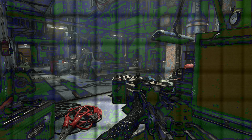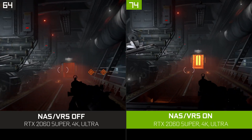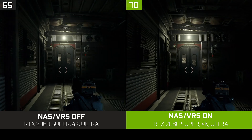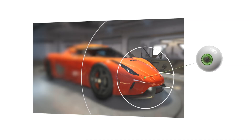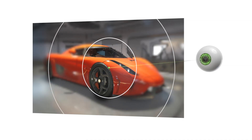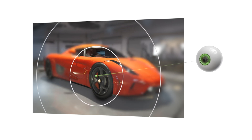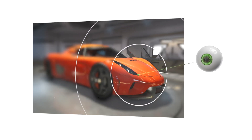In Wolfenstein: Youngblood, variable rate shading was the basis for NVIDIA adaptive shading on Vulkan, which boosted performance up to 15% while still keeping dystopian occupied Paris looking just as good. Now, with DX12 Ultimate, devs can bring this tech to DX games as well. VRS also underpins foveated rendering, which can be used for virtual reality games to render fewer pixels in the periphery of your vision, helping reach higher VR frame rates.